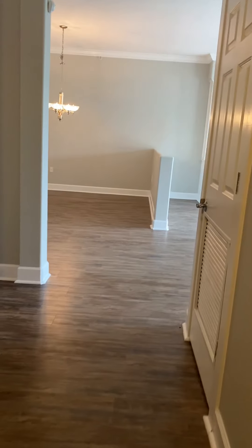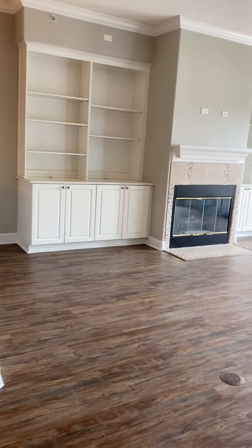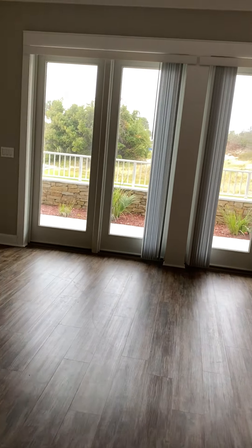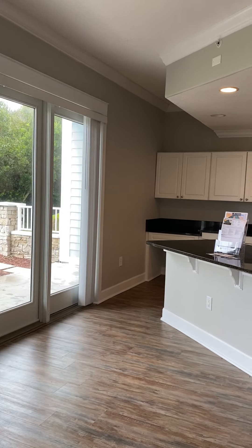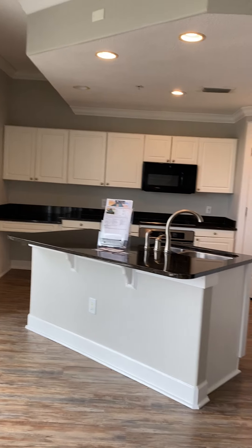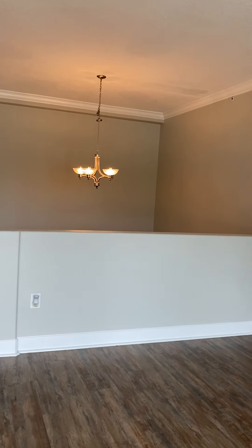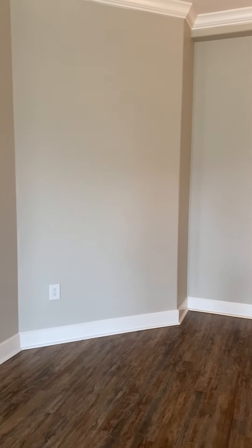So this unit is a three bedroom, three and a half bath — correcting myself again. It is all electric. There is a condo fee of $650 a month. Again, this is Lauren with the Perko team. If you'd like to know more about this property or any other property in Georgia, South Carolina, or Florida, please give us a call at 706-533-5694. Have a great day!